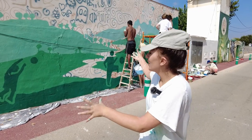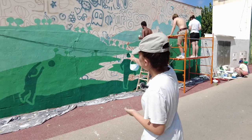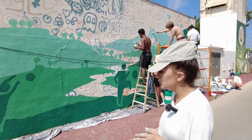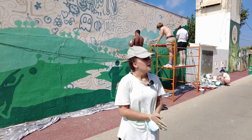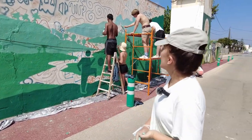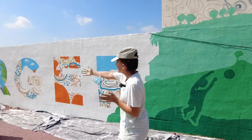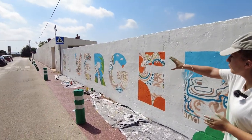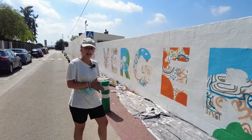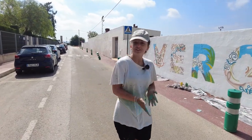This is the first part of the mural about the landscape of Alicante. As we can see, there are palm trees and other types of trees, and it also represents the sport of Alicante. We can see the letters that compose the name of the village — Alicante — which we are going to fill with different characteristics of the village.